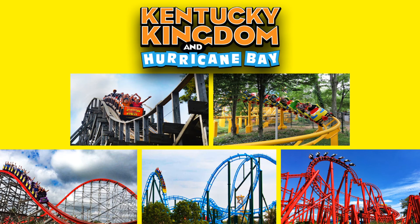Hey guys, what's up? It's Patrick of Coaster Fanatics, and today I'm bringing you my list of the top roller coasters at Kentucky Kingdom. This is a growing park that has five roller coasters. In this video I will rank them from worst to best.